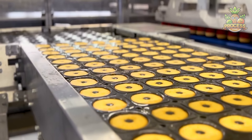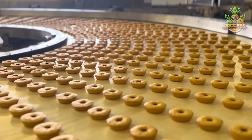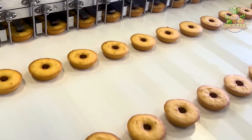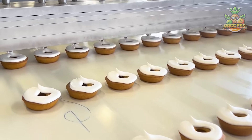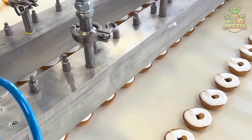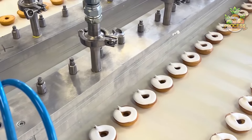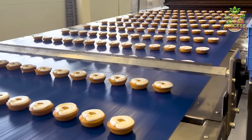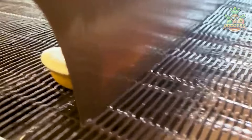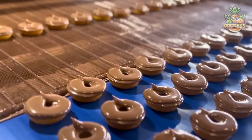Everyone loves seeing how their favorite donut cakes are made. Automated machines shape hundreds of donuts to perfection. Once they cool down, they get a delicious coating of creamy or chocolate glaze depending on the flavor. These donut cakes are guaranteed to crush all your cravings. After a while the coatings dry just right on the donuts, making them more irresistible.